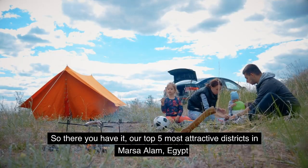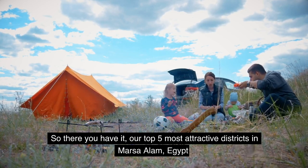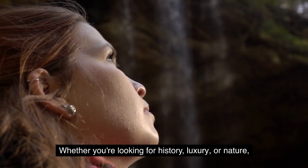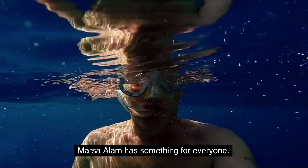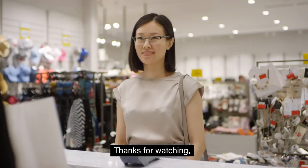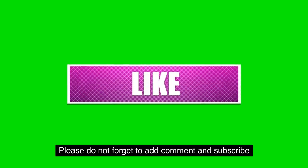So there you have it, our top 5 most attractive districts in Marsa Alam, Egypt. Whether you're looking for history, luxury, or nature, Marsa Alam has something for everyone. Thanks for watching, and we'll see you in the next video. Please don't forget to comment and subscribe.